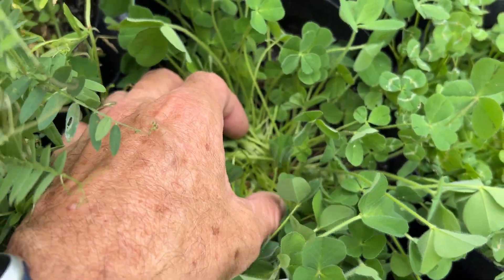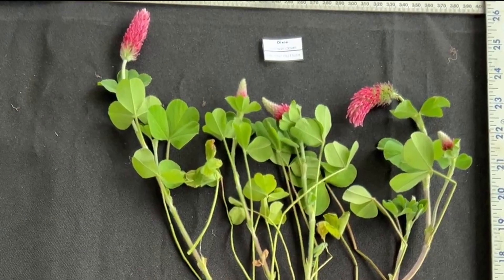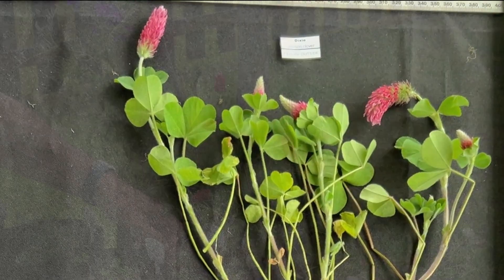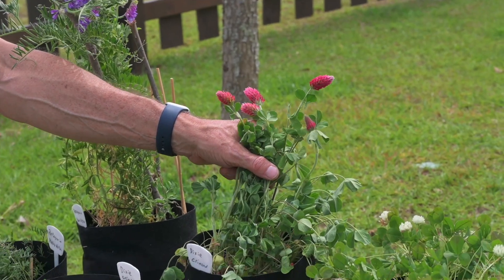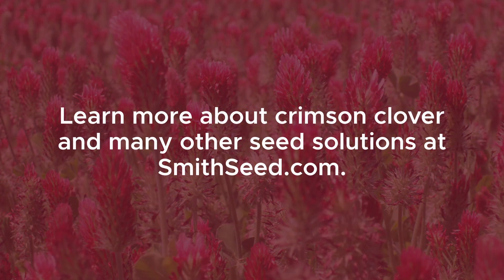Dixie Crimson Clover grows vigorously and attracts pollinators with its vibrant blooms. It's no surprise that Crimson Clover is one of the most popular annual legumes. Learn more about this and many other seed solutions at smithseed.com.